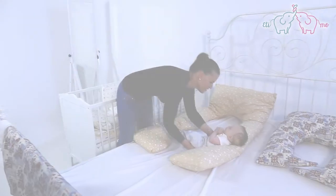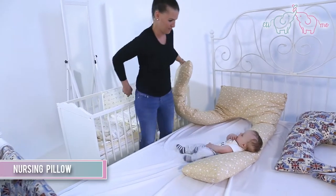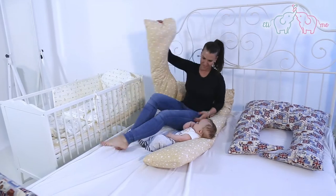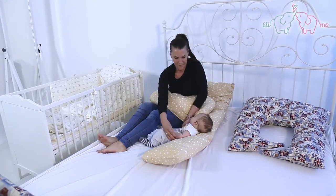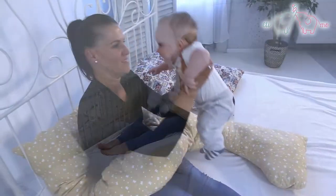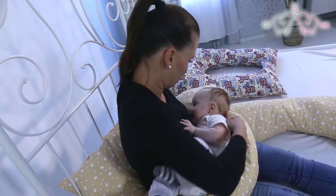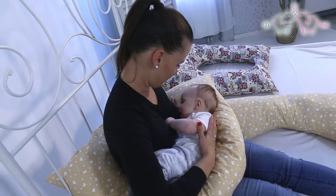Nursing Pillow. This pillow has more filling since the baby lies on it only during nursing and immediately after nursing. This nursing pillow is a great aid for parents of babies suffering from reflux, because it holds the baby at the appropriate angle in the first stage of digestion.